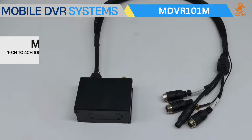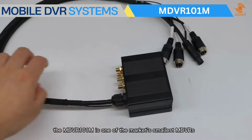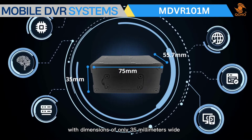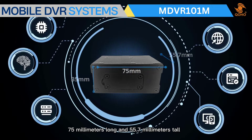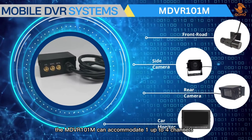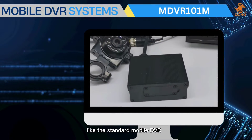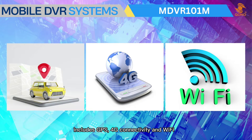The MDVR 101 M is one of the market's smallest MDVRs, with dimensions of only 35 millimeters wide, 75 millimeters long, and 55.7 millimeters tall. It can accommodate one to four channels and, like the standard mobile DVR, includes GPS, 4G connectivity, and Wi-Fi.